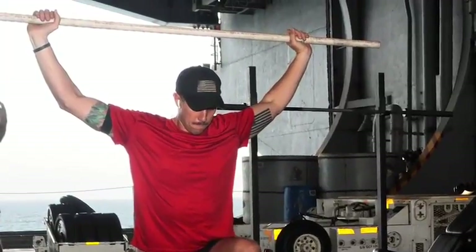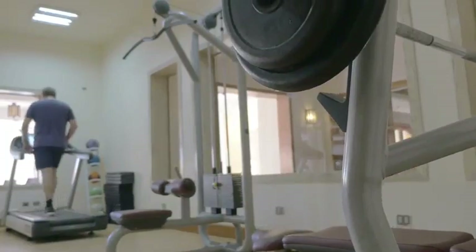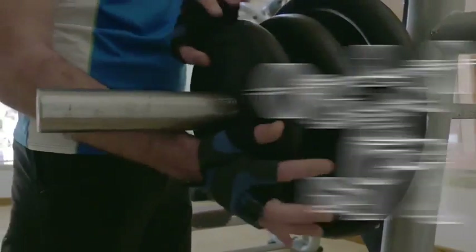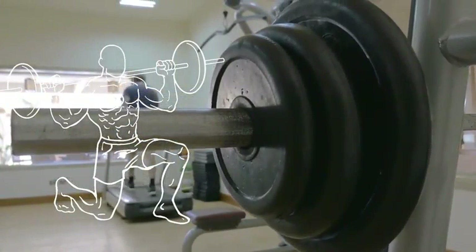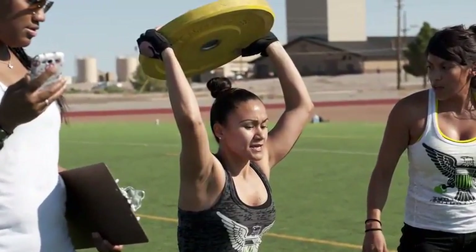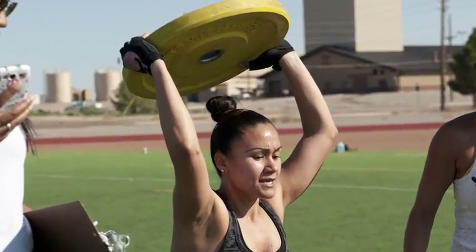Start off with the basic alternating lunge without weights first to check your form, then slowly move up to walking lunges, weighted barbell lunges, and dumbbell lunges. Remember to make sure that your leading knee stays behind your main toes while also trying to keep your knee aligned with your toes. One of the best ways to guarantee that you're retaining form is to stabilize your weight in the heel of your front foot while doing lunging exercises.